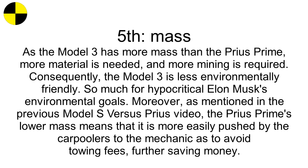Fifth, mass. As the Model 3 has more mass than the Prius Prime, more material is needed and more mining is required. Consequently, the Model 3 is less environmentally friendly — so much for Elon Musk's environmental goals. Moreover, the Prius Prime's lower mass means that it is more easily pushed by carpoolers to the mechanic to avoid towing fees, further saving money.